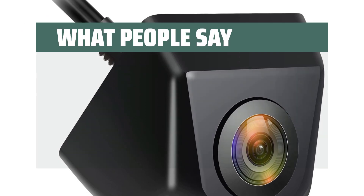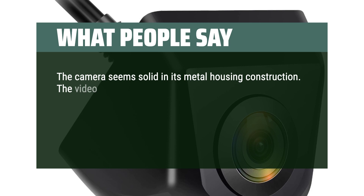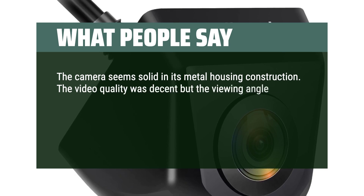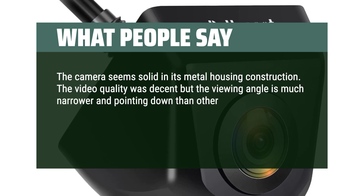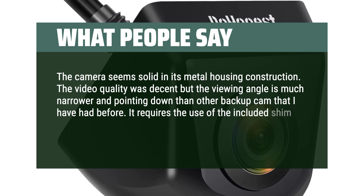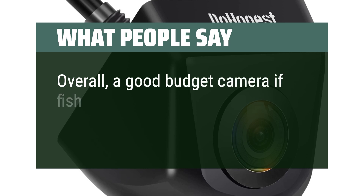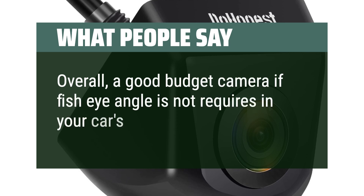What people say: The camera seems solid in its metal housing construction. The video quality was decent, but the viewing angle is much narrower and pointing down compared to other backup cameras I've had. It requires the use of the included shim to bring the angle up higher. Overall, a good budget camera if a fisheye angle is not required for your application.